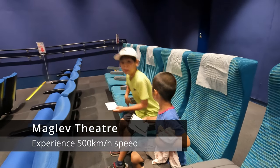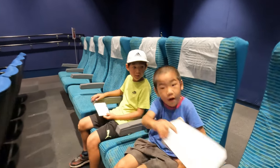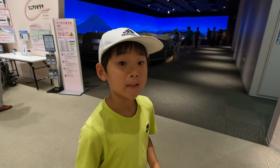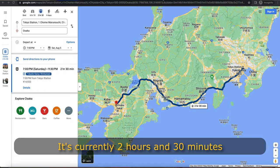You get to try out the linear seat. They add a bit of vibration to the seat in the theater so you can actually feel what it's like riding in a linear. The linear will only take one hour and seven minutes from Tokyo to Osaka.